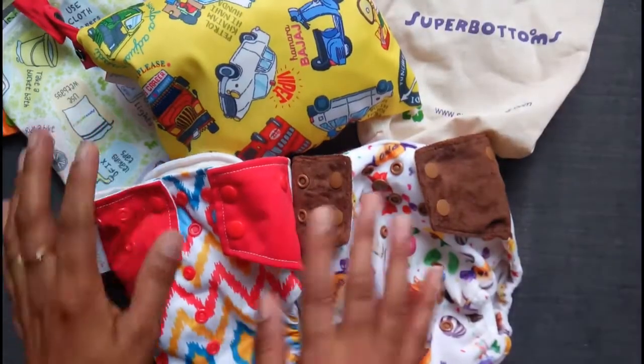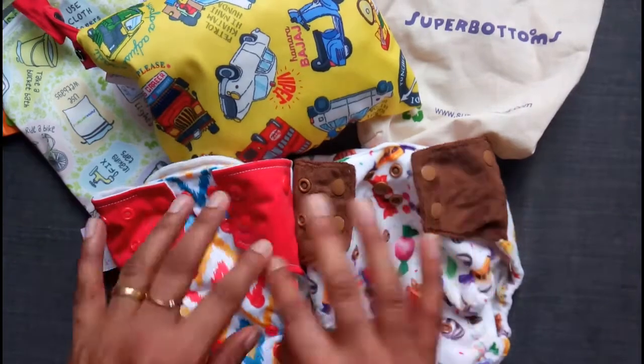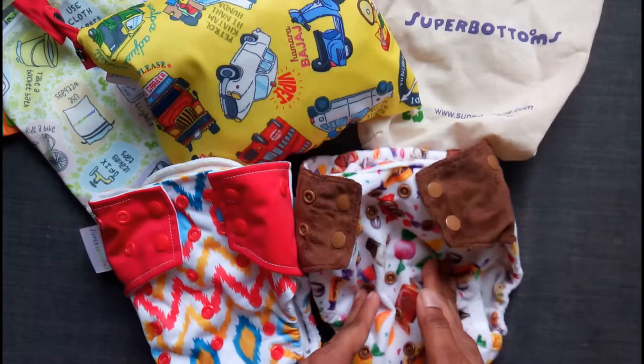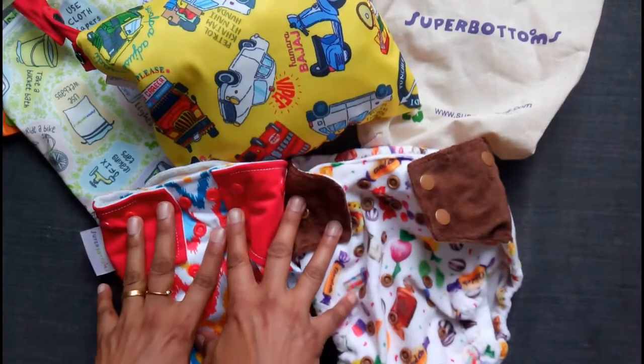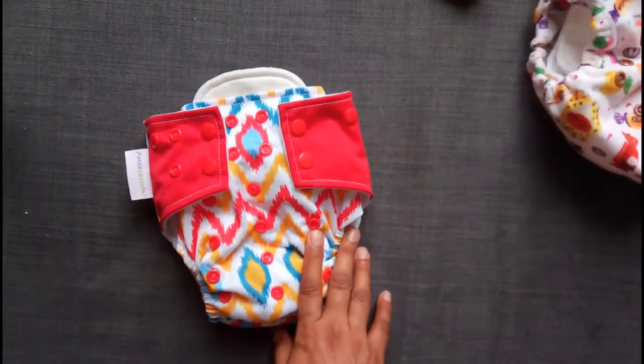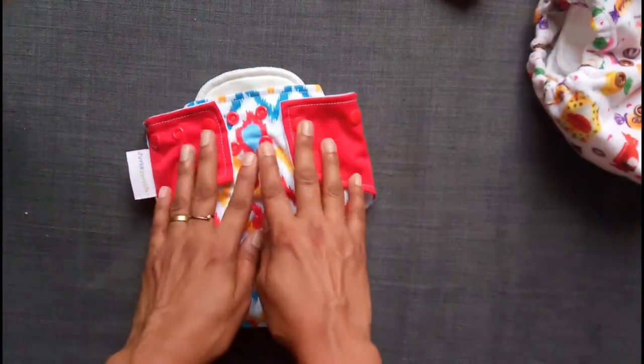So they have two types of diapers apart from various accessories. One is the all-in-one and the other is the diaper cover. Let me start with the all-in-one. It's actually a fantastic hybrid diaper.